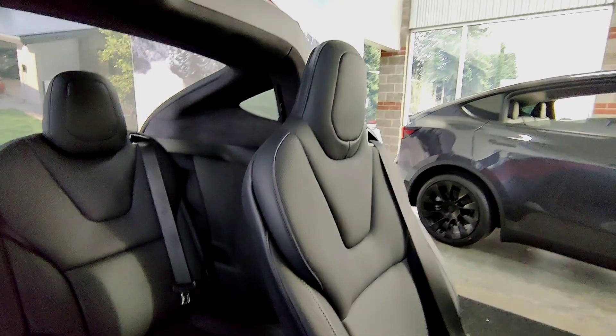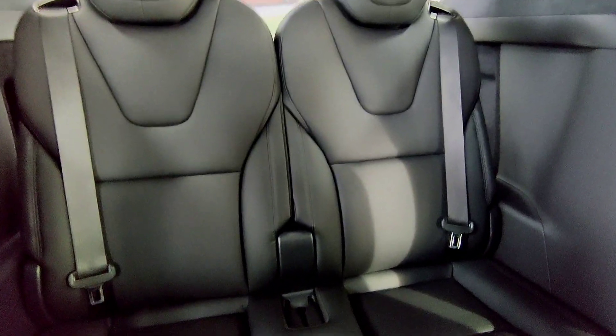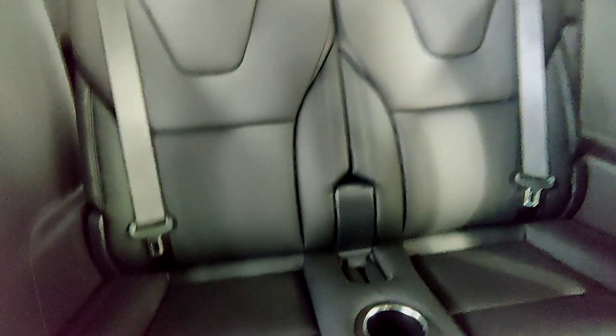Inside the Model X Plaid, prepare to be enveloped in sound like never before with its 22-speaker, 960-watt audio system. Every note and every beat is delivered with crystal clarity and immersive depth.